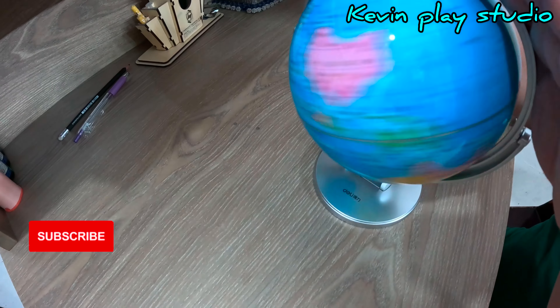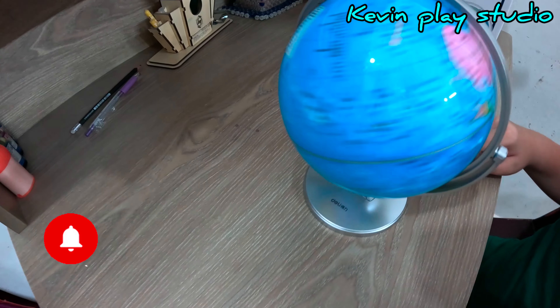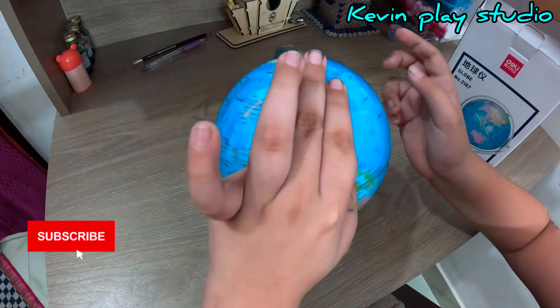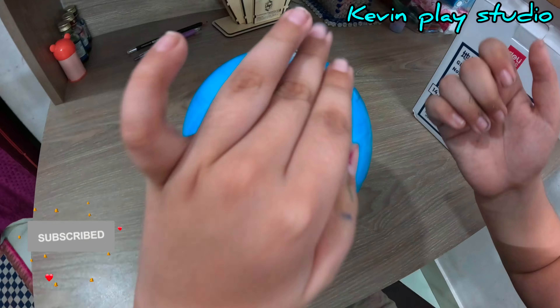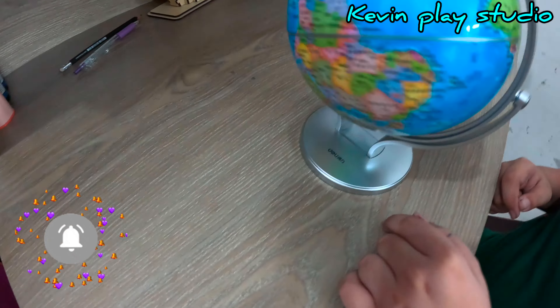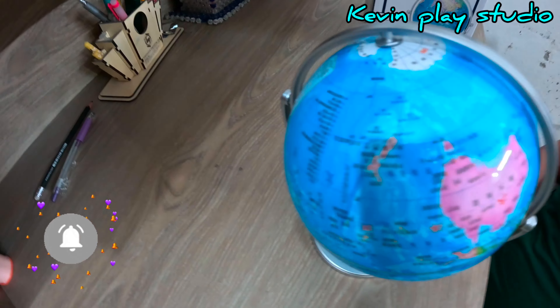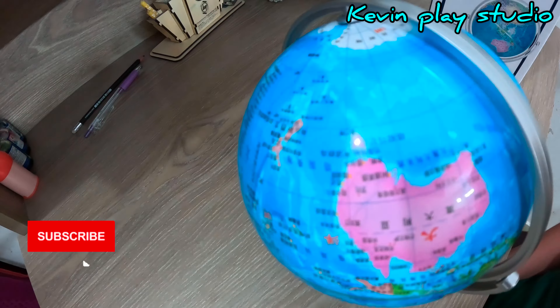I think it's really satisfying to see the globe actually spin, and it landed on some overseas stuff. It's pretty nice with all the stuff on it — I think this is a nice work. Please subscribe to my channel, Kevin Please Studio. Bye!